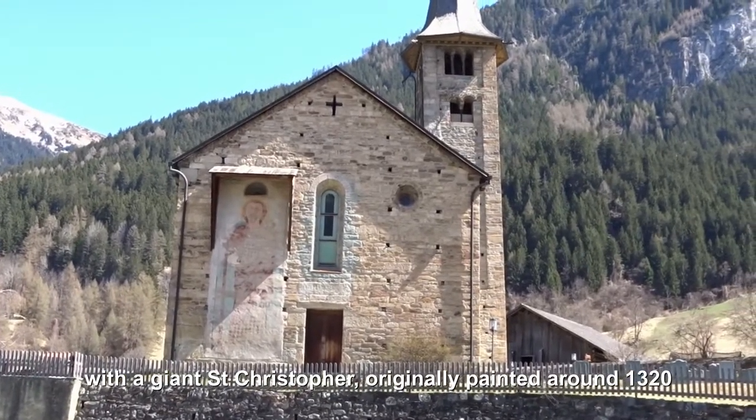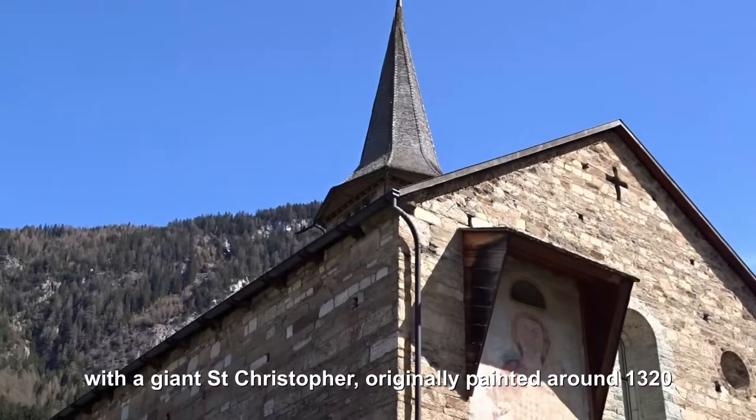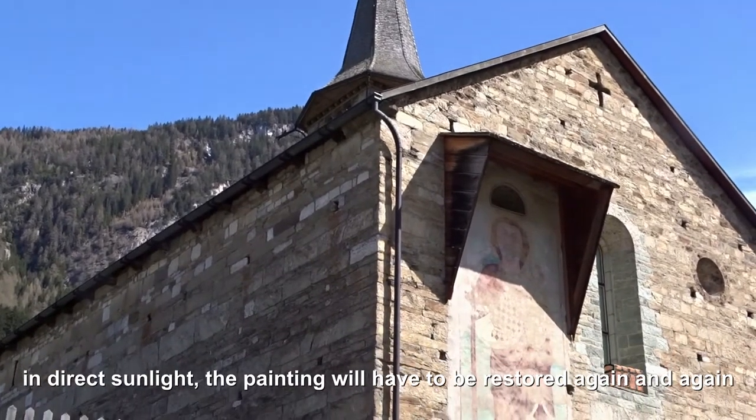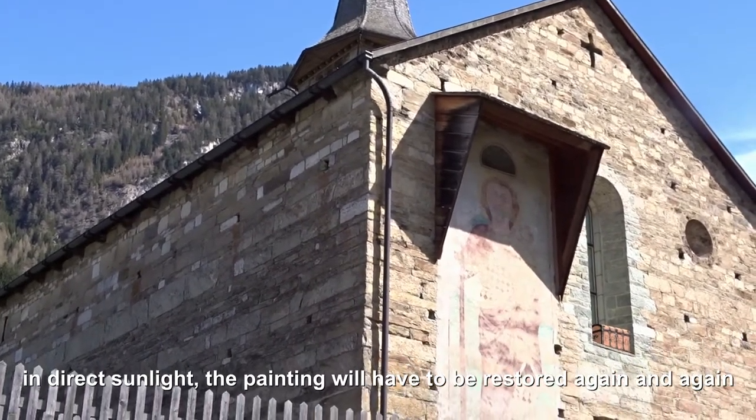With a giant St. Christopher, originally painted around 1320. In direct sunlight, the painting will have to be restored again and again.